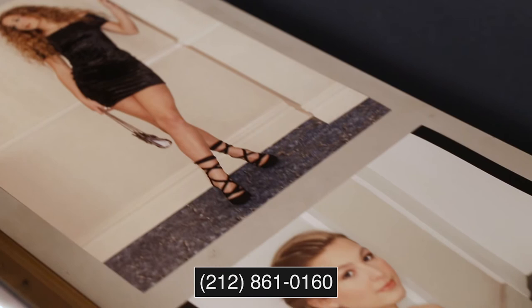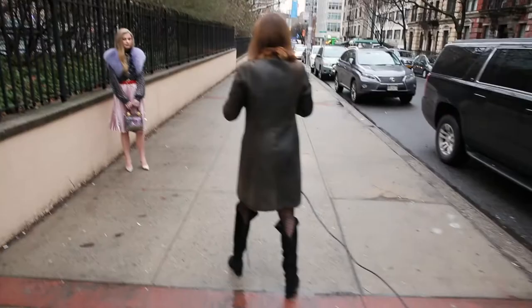After we select the pictures we actually print them for you in-house, we put them in the portfolio for you — you've got a whole finished product when you leave our studio.